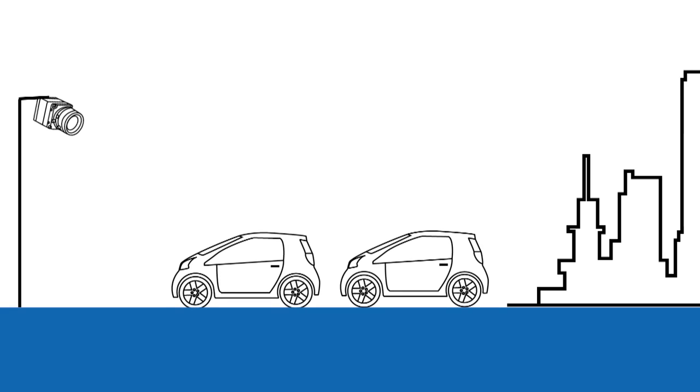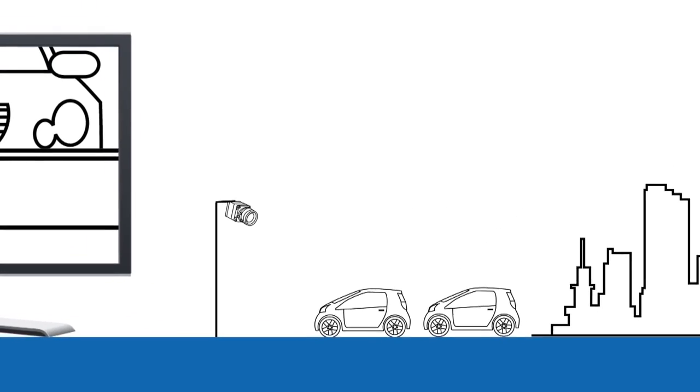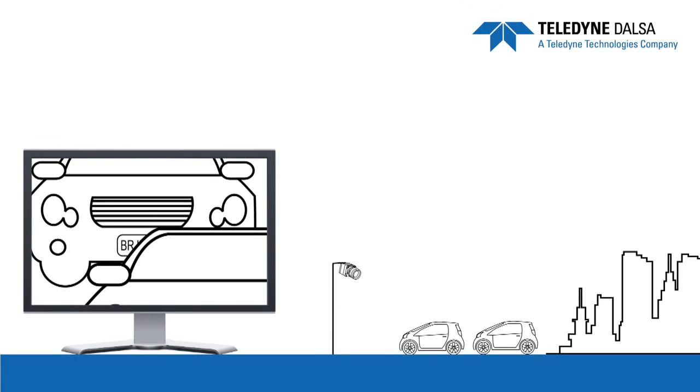For example, faced with multiple vehicles in a frame and unpredictable reflections and obstructions, transportation system designers often need to capture what happens not only after, but before a trigger event.